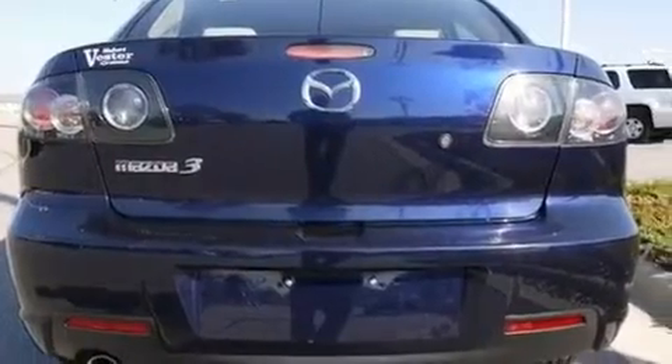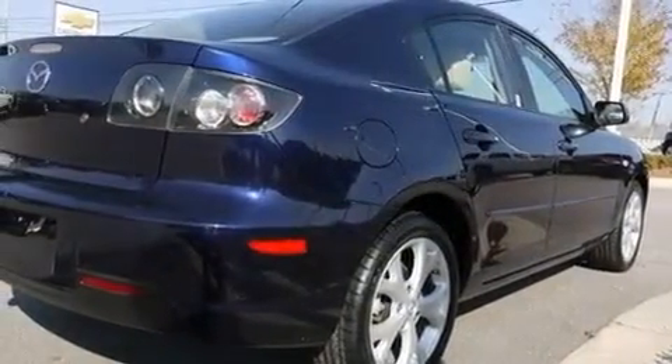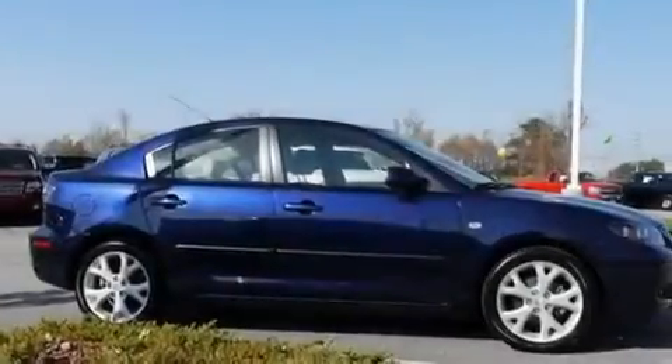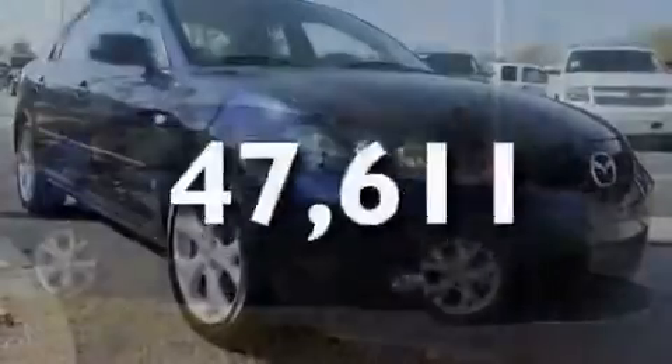Additional features include an engine immobilizer theft deterrent system, a passenger side vanity mirror, a low tire pressure indicator, an anti-lock braking system, and this vehicle has fewer than 48,000 miles on the odometer.